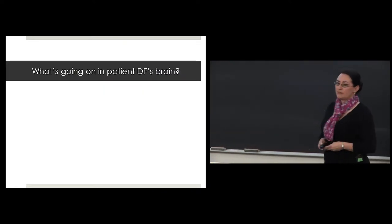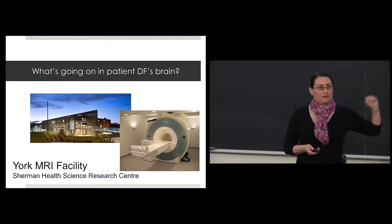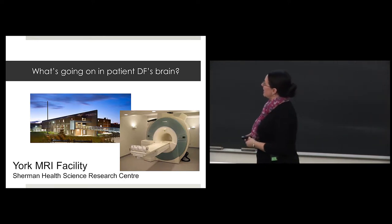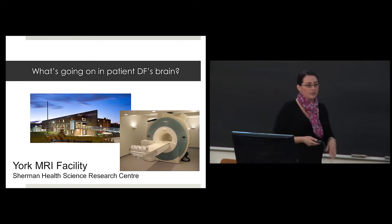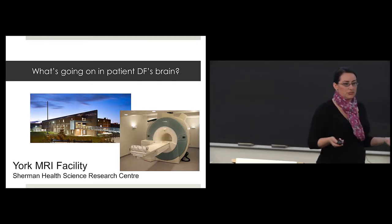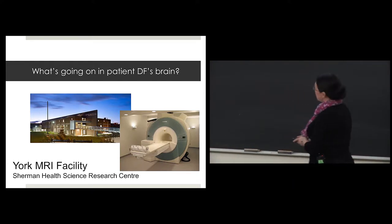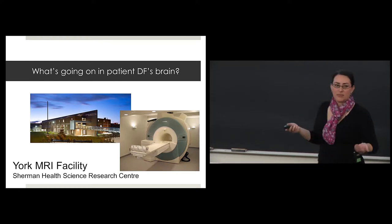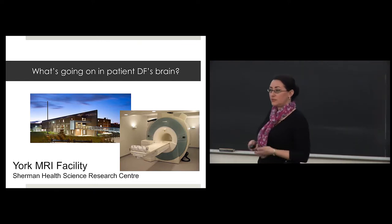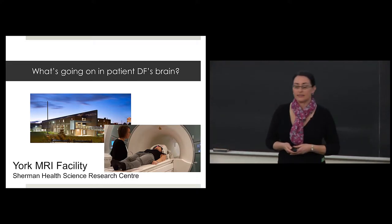What's going on in patient DF's brain? We have an MRI facility here on campus, just over in that direction, called the York MRI facility, housed in the Sherman Health Science Research Center. It's a research MRI facility with scientists doing all kinds of research, as well as some industry users developing medical devices. MRI stands for magnetic resonance imaging — you can take pictures of your body. Here's a picture of someone going in to have their brain scanned in this facility.